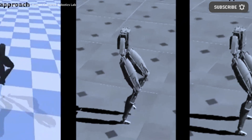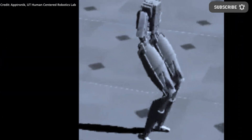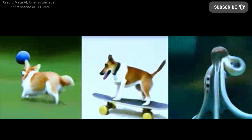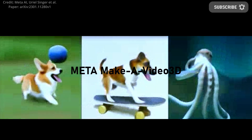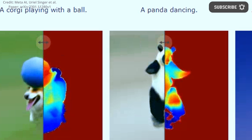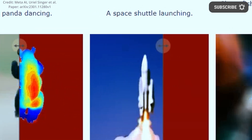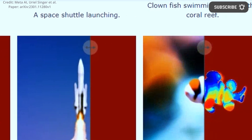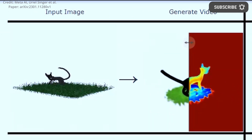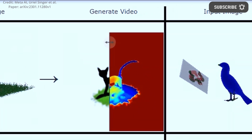While progress in humanoid robotics research looks extremely promising, artificial intelligence research has also been leaping ahead, as META unveils its new Make-A-Video 3D artificial intelligence. META's Make-A-Video 3D creates lively 3D scenes from textual descriptions, rendered in real-time by 3D engines. Following text and images, generative AI models are poised to produce videos and 3D objects.